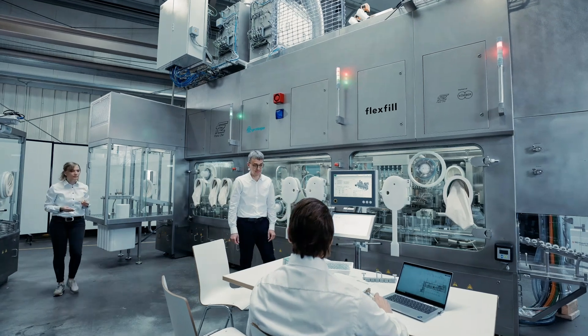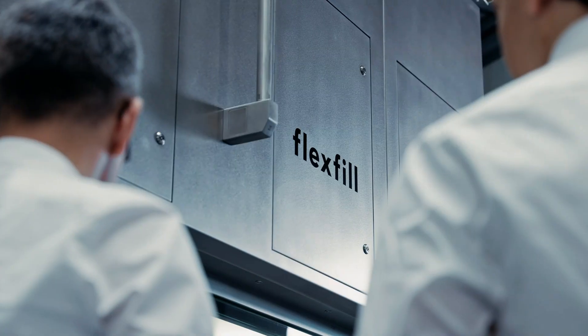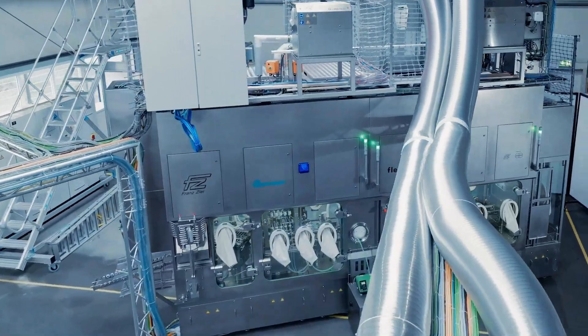The advantage of the cooperation between Kroninger and Seal is that we have very well coordinated interfaces on the FlexFill system. This means we require minimized effort in project clarification, since all things have been coordinated in advance regarding the overall machine concept.